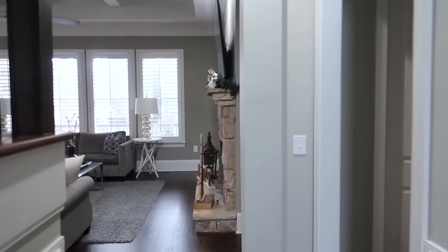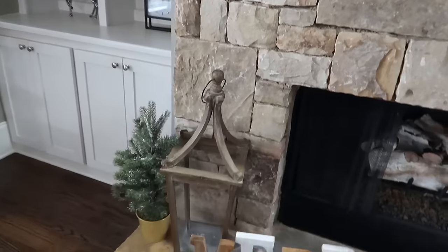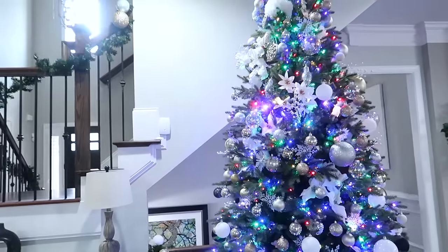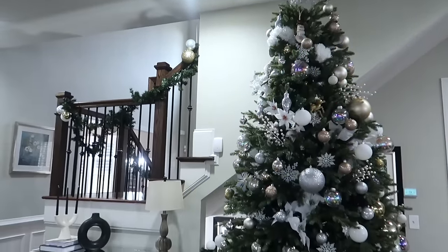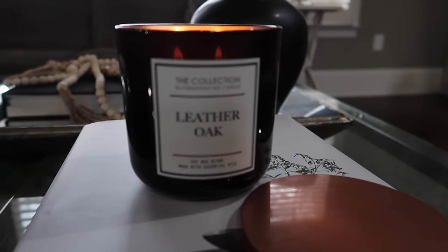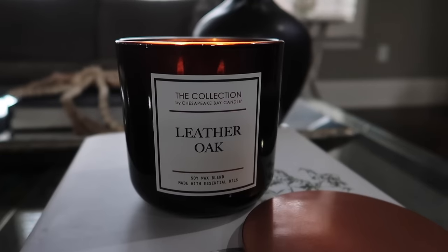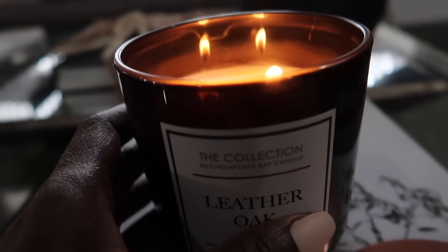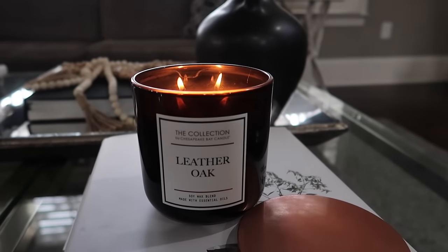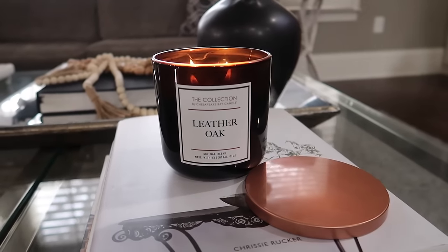I've actually already started taking some of the decor out of the fireplace mantle area. That little Christmas tree — Eric has actually started taking some of the ornaments off of the tree. This is the candle that's burning over here in the family room. This is the collection by Chesapeake Bay and the fragrance is leather oak. I really enjoy it. It's not as strong as the Christmas scented candle in my office, but the vessel is a really pretty black that works with the decor in the family room.